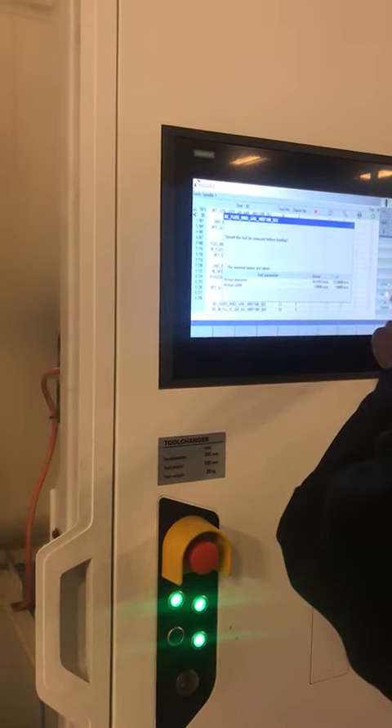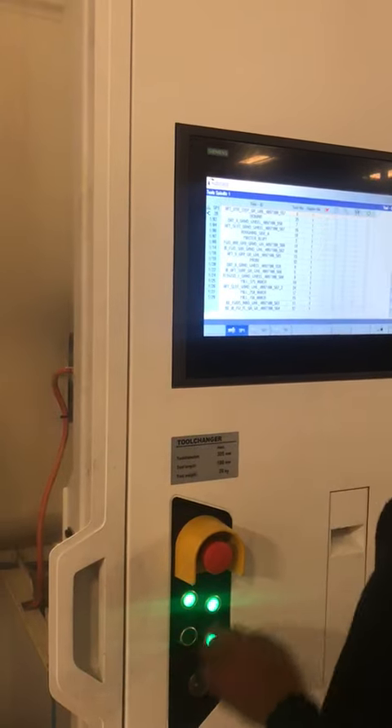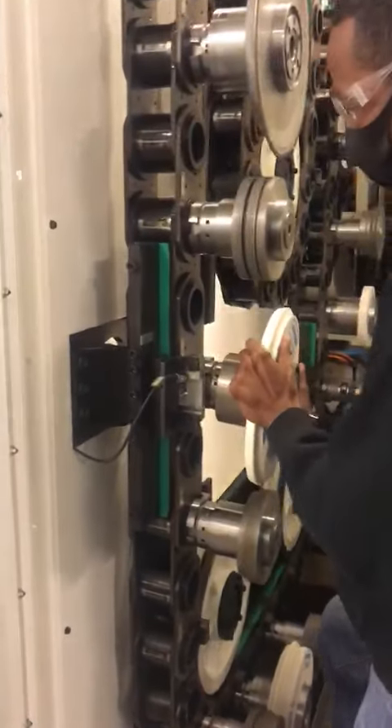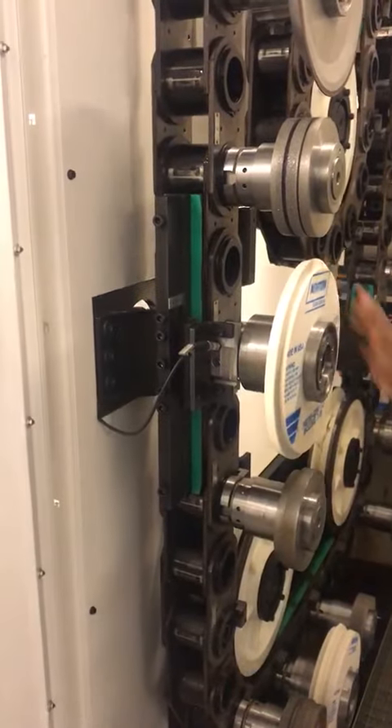Right there. Not going through it. So we're gonna put it right there like that. And then turn it in. So it's in. Locked in.